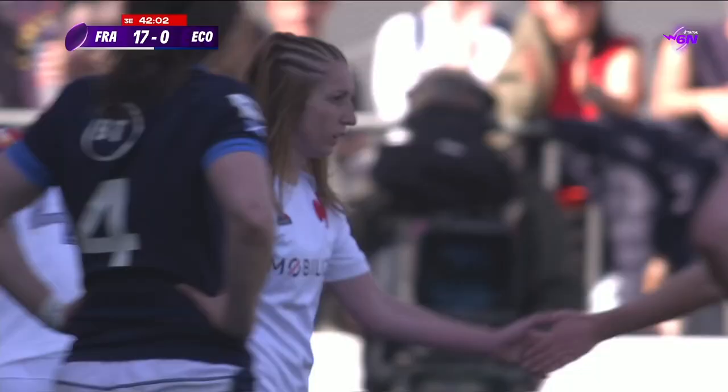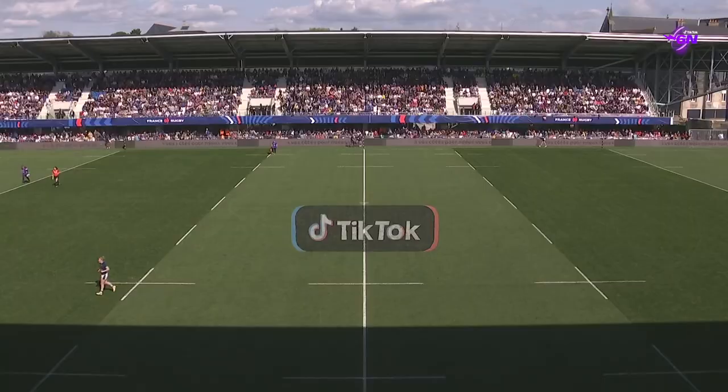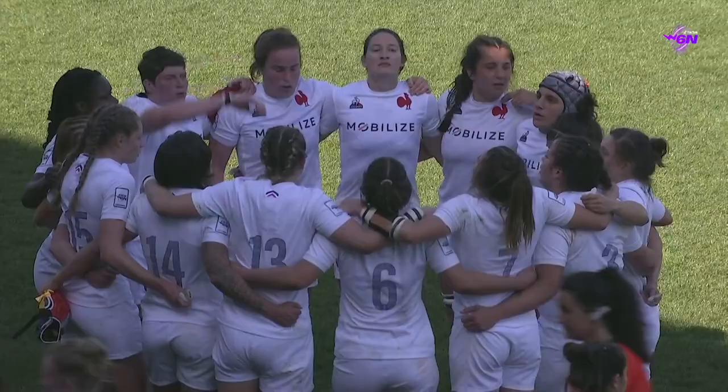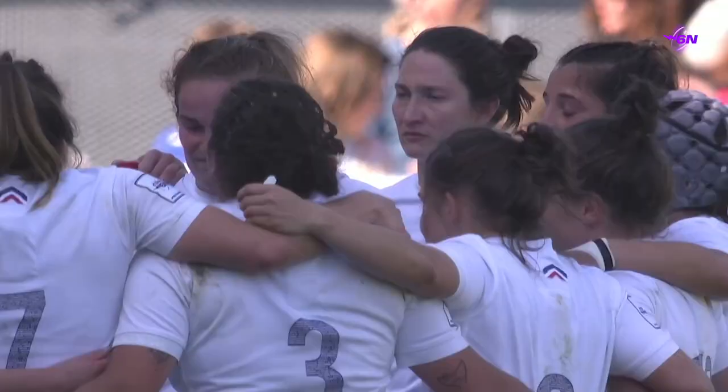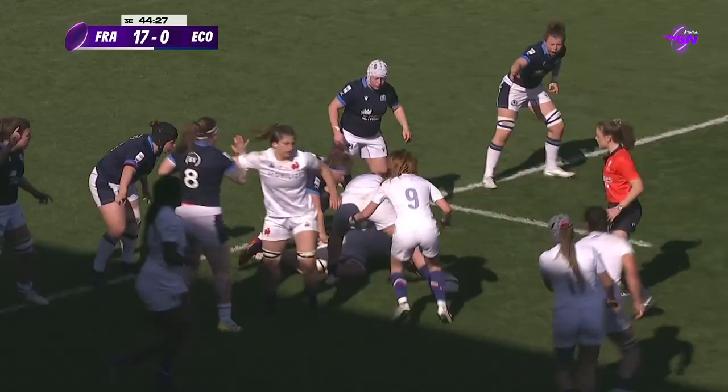It's half-time at the Stade de la Rabine. France gather for a huddle, because although they might be leading on the scoreboard, it's certainly not been one-way traffic in the sunshine here in the northwest of France. They do lead though, 17 points to nil — scores from Bordeaux, Laurent and Boulard. Scotland yet to open their account, but the signs are promising.